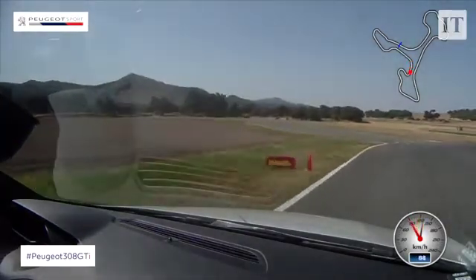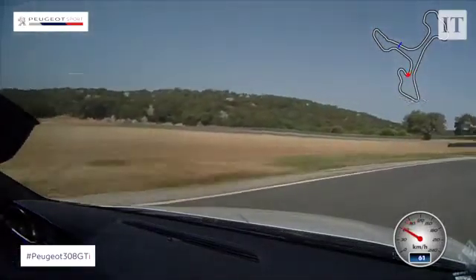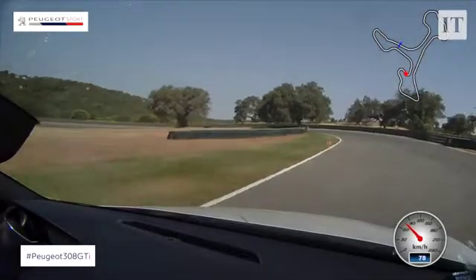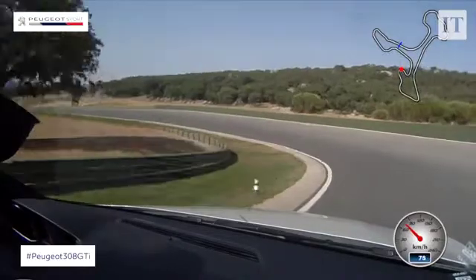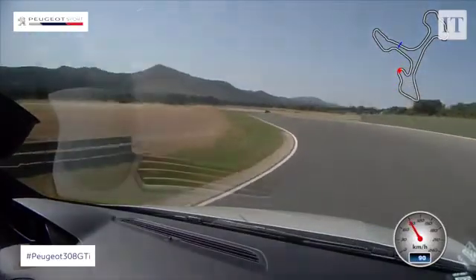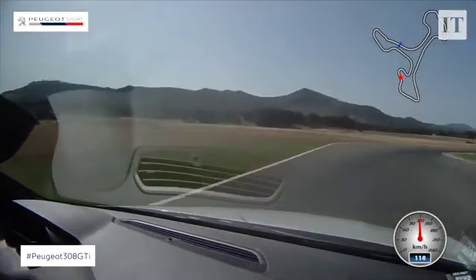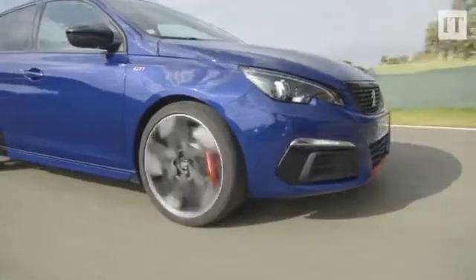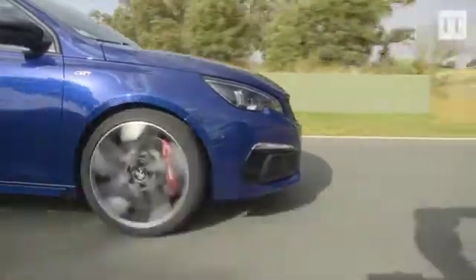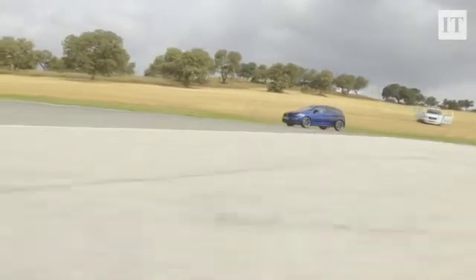It is a terrific car to drive. In saying that, it's possibly not quite as pin-sharp as the best Volkswagen Golf GTI — the one with the trick front diff and the extra power — but it does have a truly fantastic engine. This 1.6 THP engine has been around for almost a decade now, but Peugeot is still able to squeeze out a very commendable 270 horsepower from this unit and still get it to score reasonably good economy and emissions.